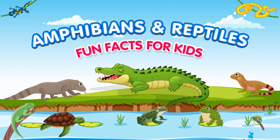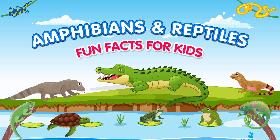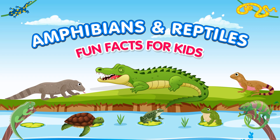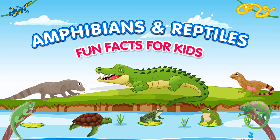Welcome, young explorers, to an amazing adventure into the world of reptiles and amphibians. Today, we'll be discovering 15 incredible reptiles and amphibians and learning facts about each one. Get ready for an exciting journey.